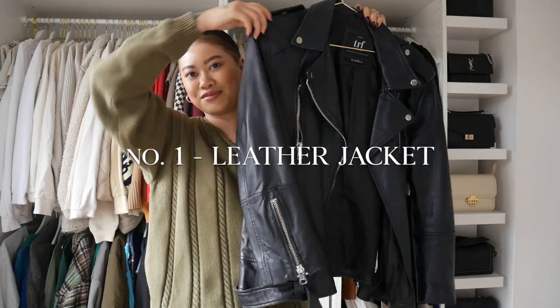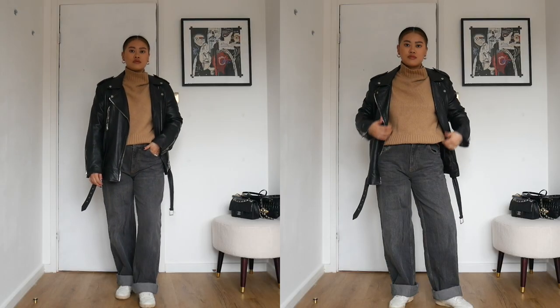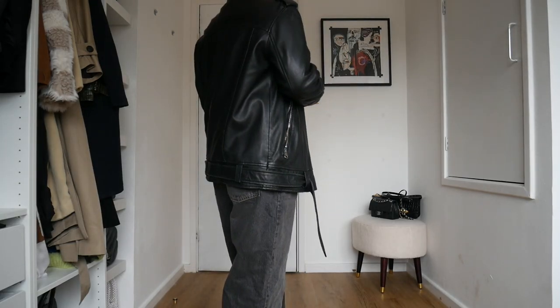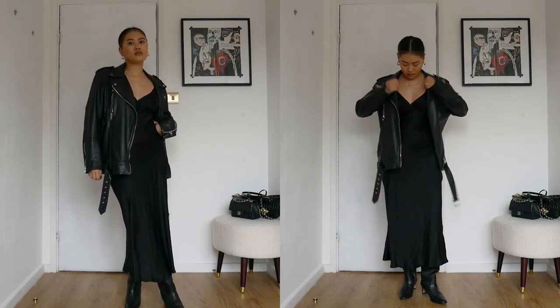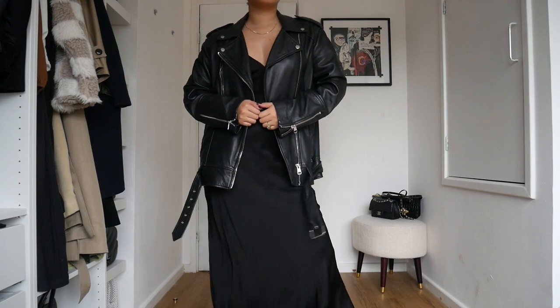First up we have a leather jacket — fun fact, a leather jacket is definitely the first thing I remember buying myself and it's just been stuck with me ever since. I've paired it here with a simple jumper, some baggy jeans, and white trainers, keeping it pretty casual. For night time I style it with a beautiful black slip dress, black boots from Zara, and really minimal accessories like teeny tiny black sunnies. Leather jacket — my number one love.